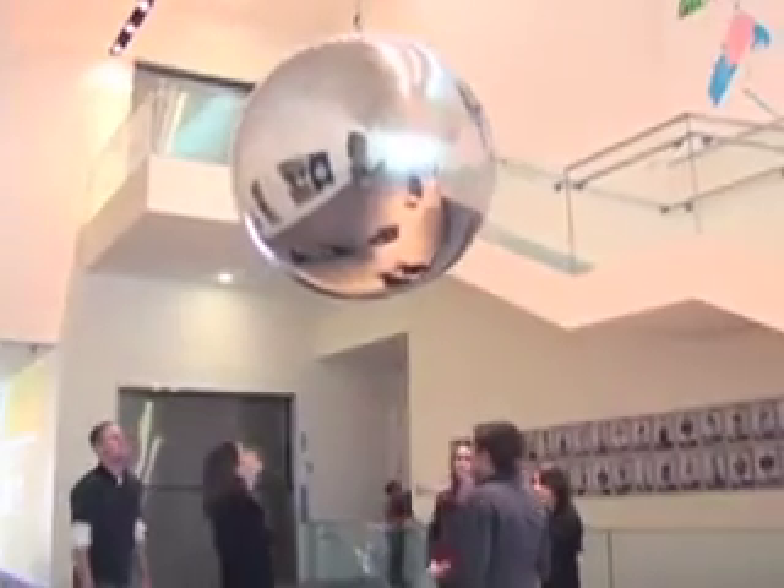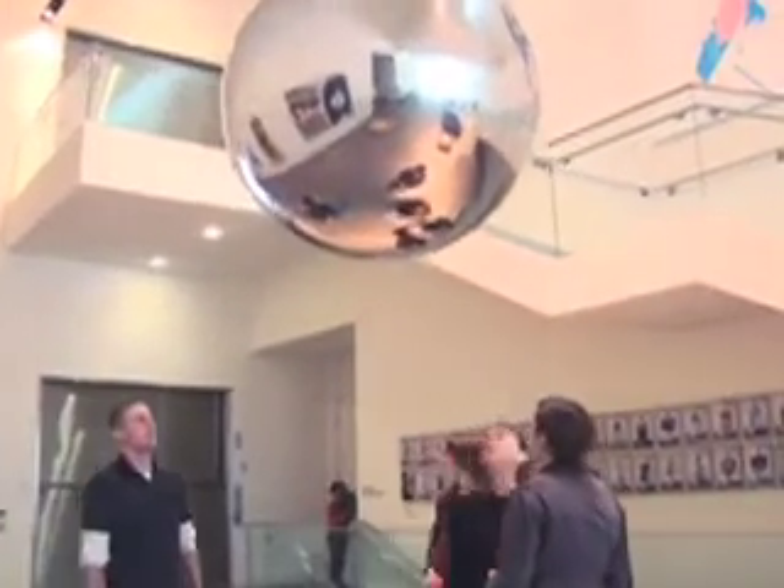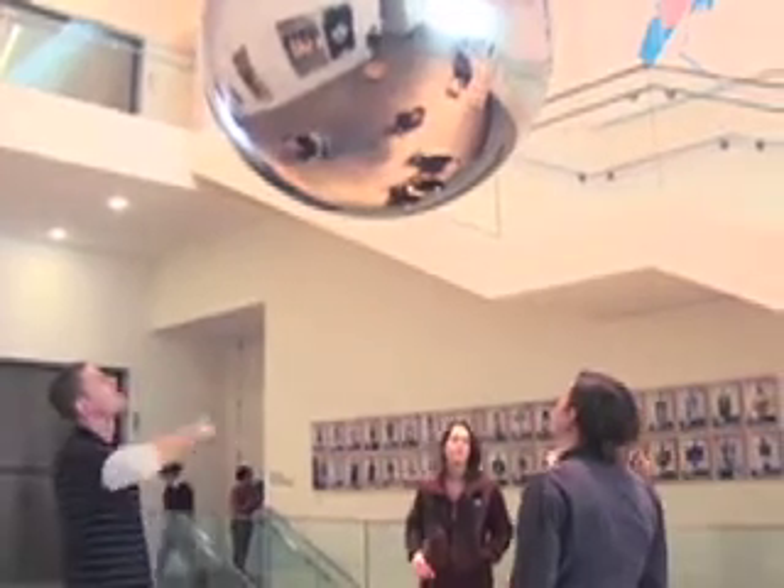In addition, the sphere's uneven and reflective surface distorts the surrounding space, creating new images of the museum environment and engaging visitors in an active dialogue with it. The work reflects not only our bodies, but also the architectural space of the museum.